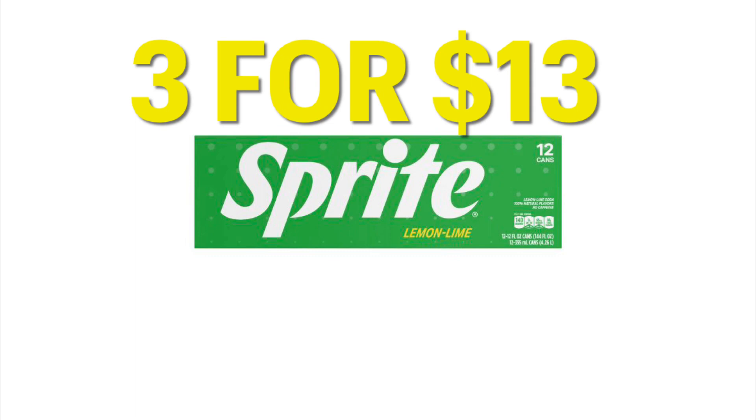Soda — Sprite and Coca-Cola — is on sale $3 for $15 this week. But we do have a $2 off digital coupon for $2 off of $3, so you're going to want to add that coupon.